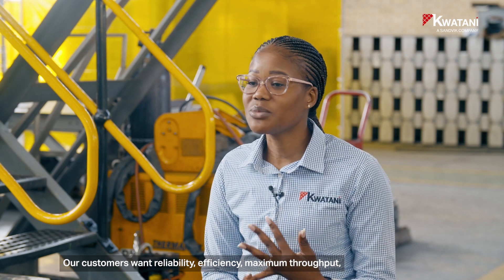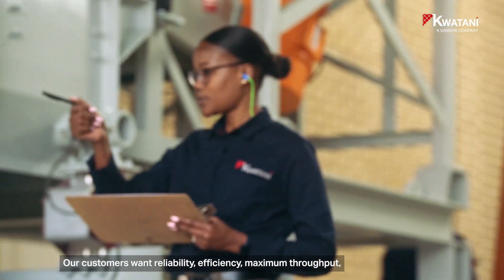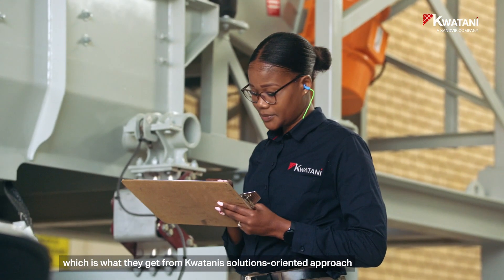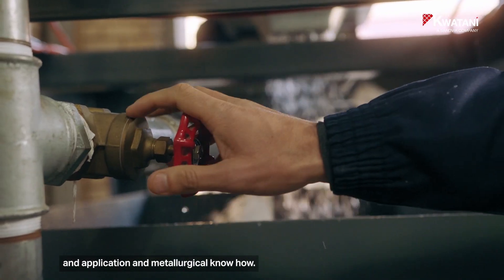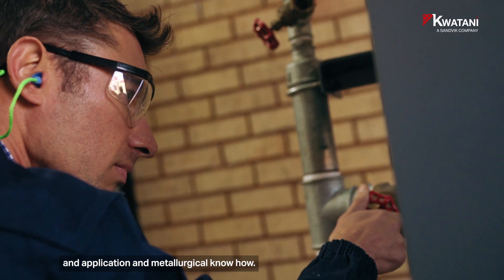Our customers want reliability, efficiency, and maximum throughput, which is what they get from Guadani's solutions-oriented approach and application, including metallurgical know-how.